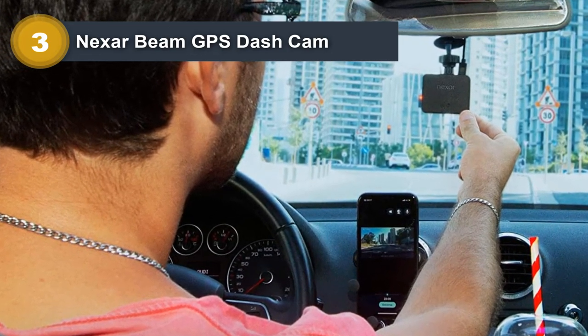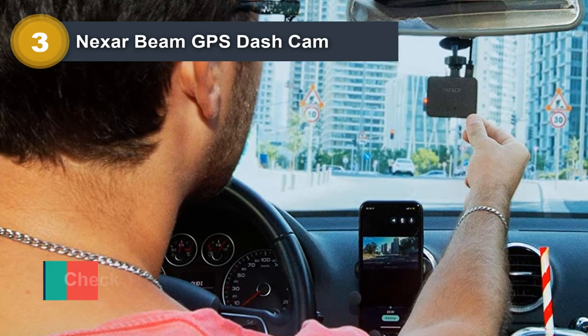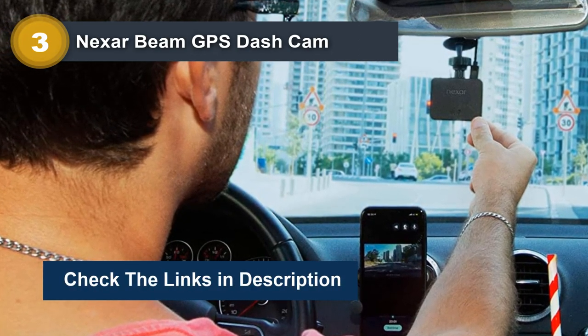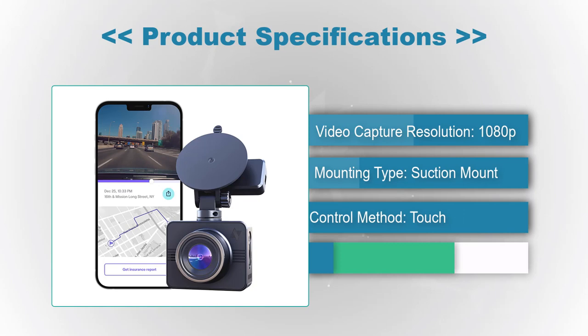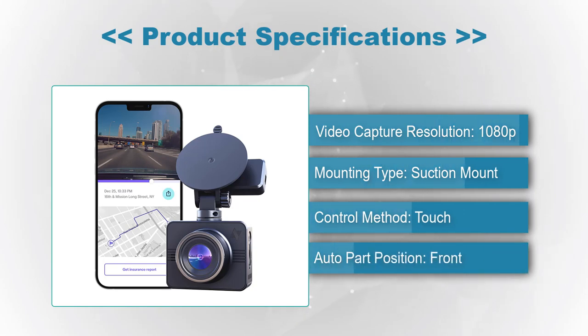Its high-quality video, unlimited cloud storage, and parking mode features make it a top-of-the-line device that provides peace of mind while driving. Product Specifications — Video Capture Resolution: 1080p. Mounting Type: Suction Mount. Control Method: Touch. Auto Part Position: Front.